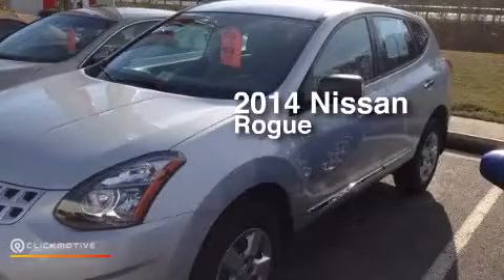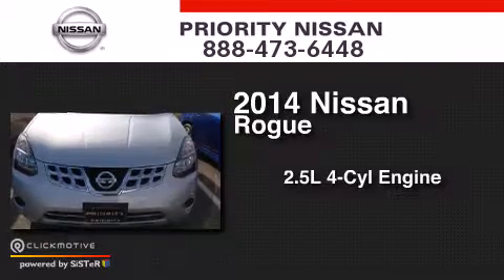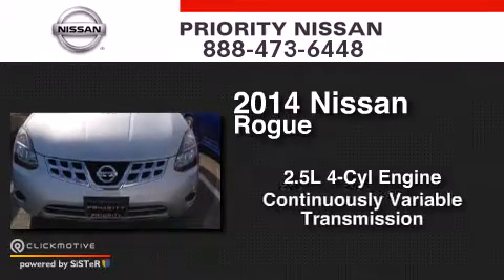This is a 2014 Nissan Rogue. It has a 2.5-liter four-cylinder engine and a continuous variable transmission.